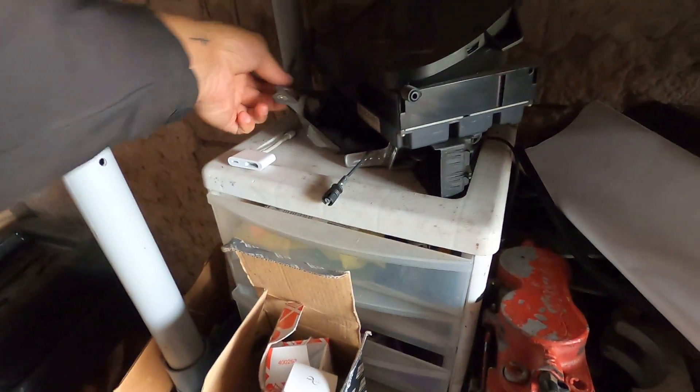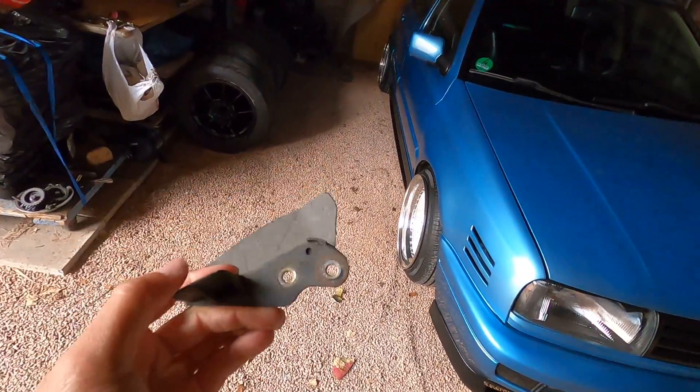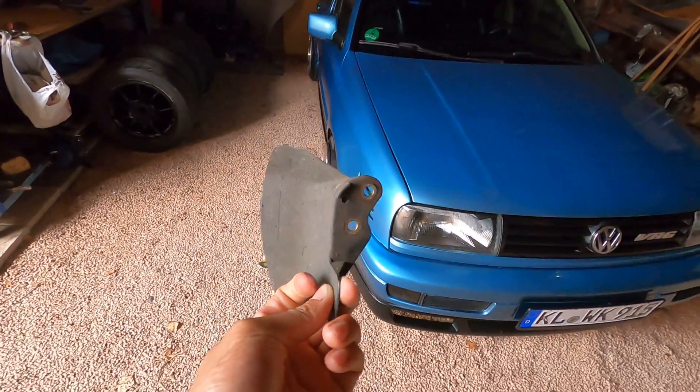I think I have a spare set right here — yeah, spare set. So I'm going to see if these will mount up to my car. You can see it says 'L' right there for left, and one for the right side. I don't know if my G60 calipers will have the holes to actually screw this in, but if they do it'd be cool to actually add these to my car for more brake cooling.